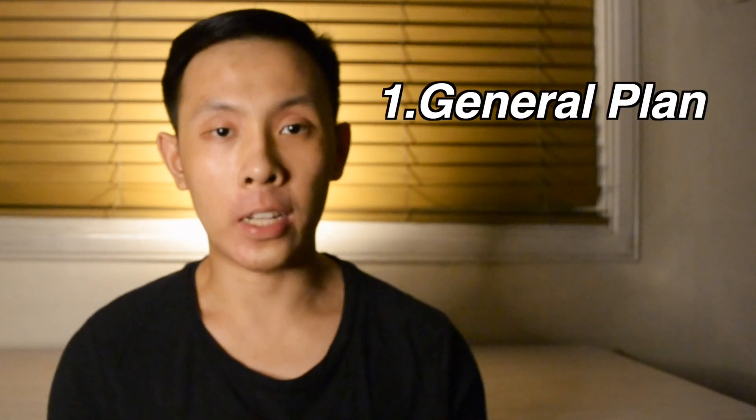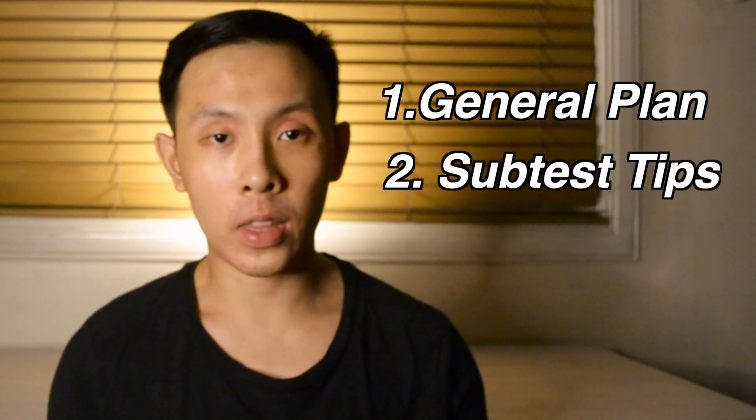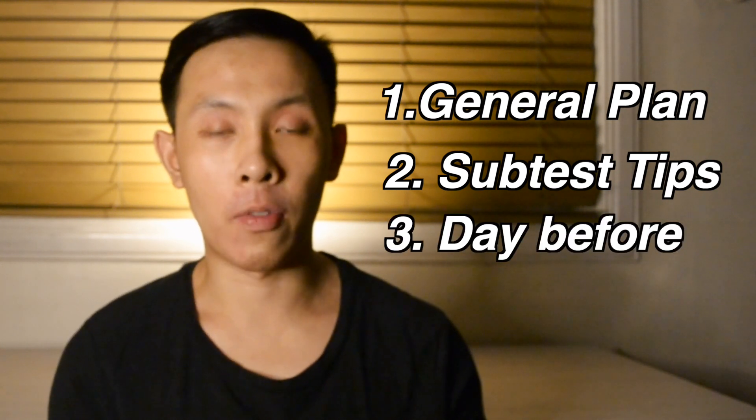I'll be going over three main topics in this video. Firstly, the general plan on how to review for the NMAT in one month. Two, some specific tips on how to prepare for each subtest in the NMAT. And three, some last-minute advice on what you can do the day before your NMAT.